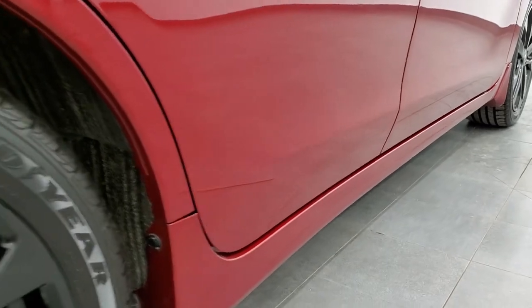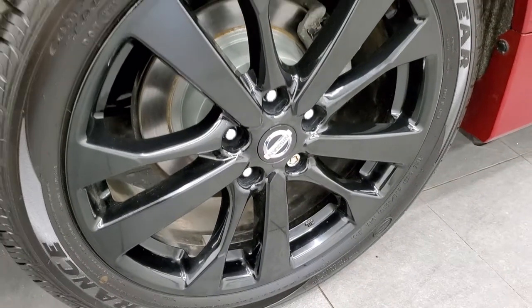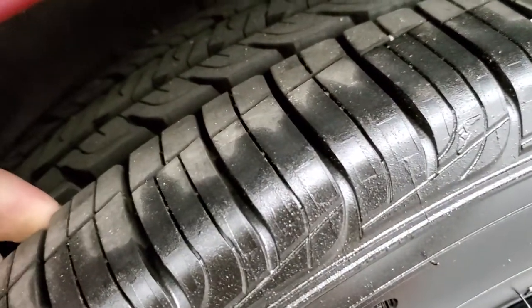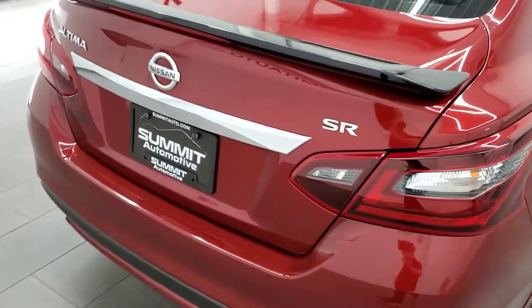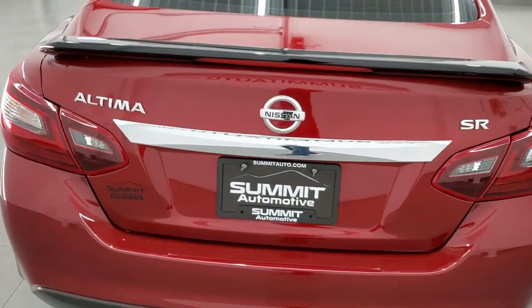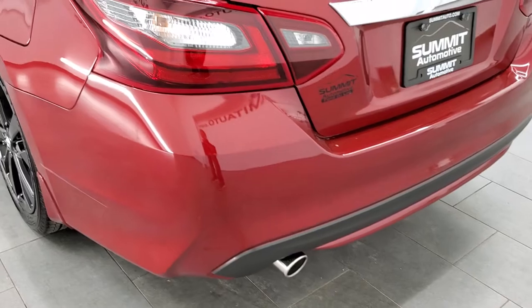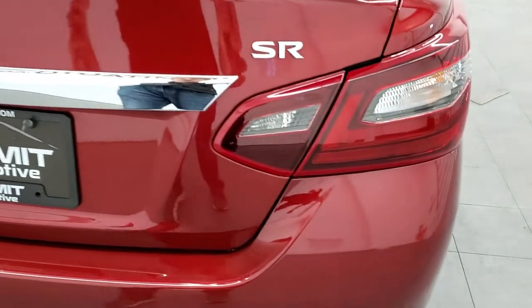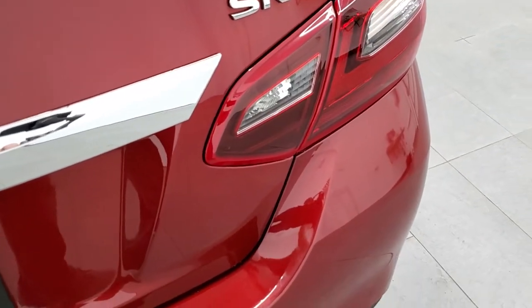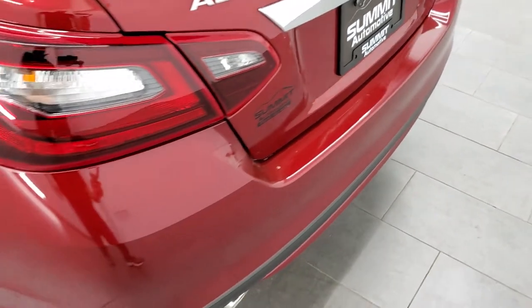Very nice down that side. The back rim is in pretty nice condition as well, with the same tires and same amount of tread. Coming around to the back, it comes with a really good looking gloss black deck lid spoiler. You get the chrome-tipped dual rear exhaust. Trunk lid is in nice shape as well.